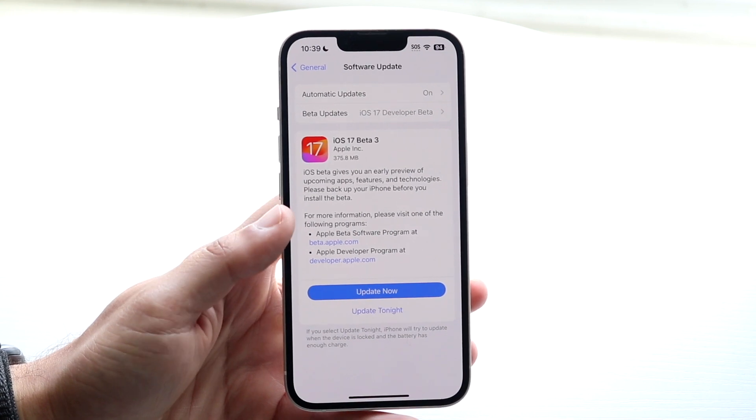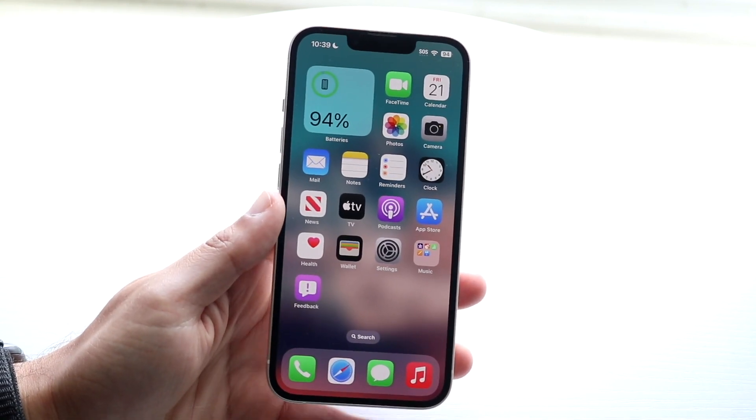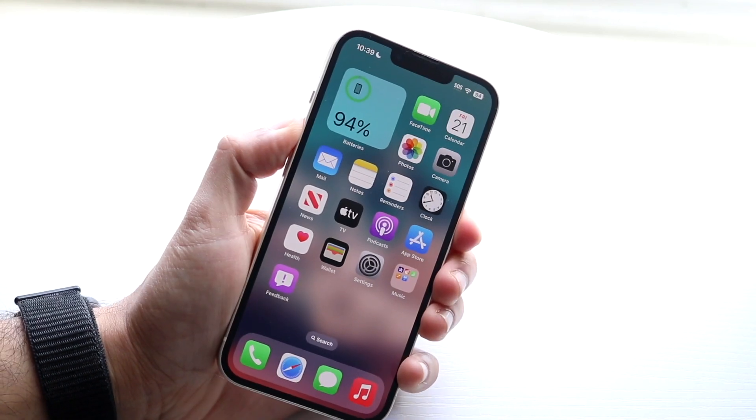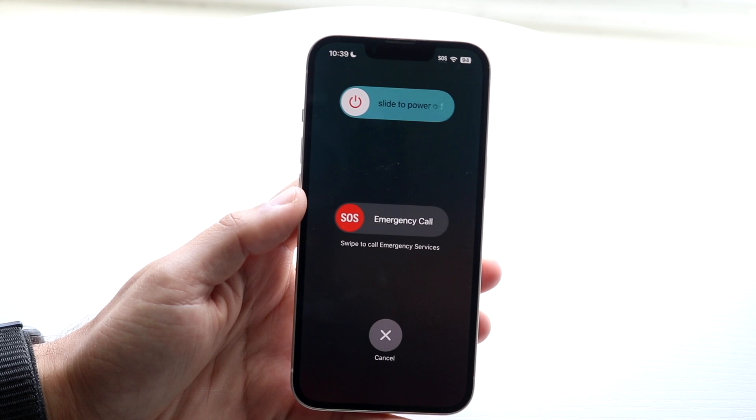If that's not working either, try restarting your phone. Hold down the buttons needed to restart your device, slide to power off, and give it a few seconds before turning it back on.